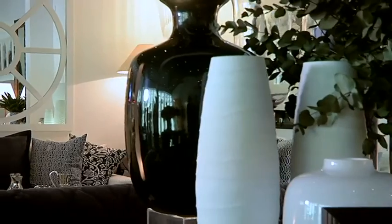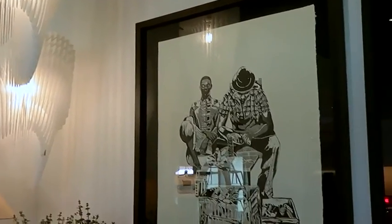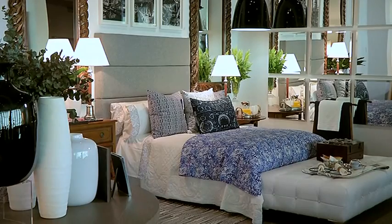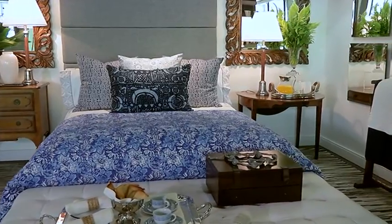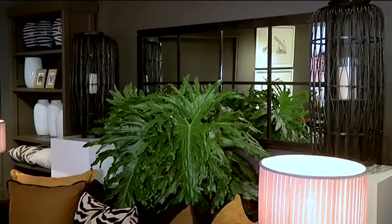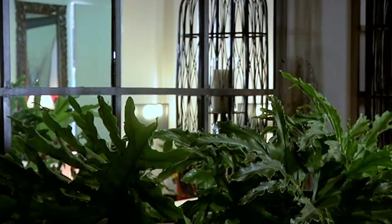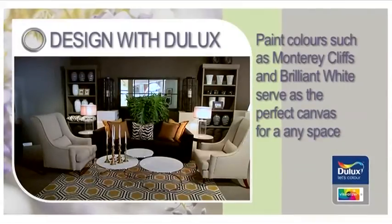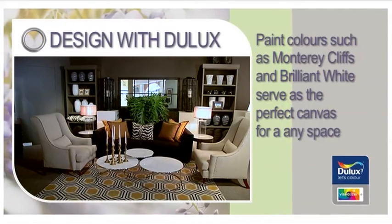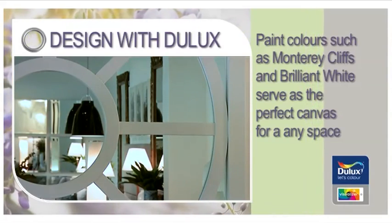If you're not sure where to begin with color, select a shade inspired by artwork or an accessory for a main wall color or accent. Consider the mood of a room — in a bedroom, do you want the feeling to be restful and soothing or dramatic and sensual? This can help you determine which palettes to work with. A dark color doesn't have to feel intense and overbearing; just by adding contrasting accessories and greenery, the space can be a cozy cocoon in your home. Paint colors such as Monterey Cliffs and Brilliant White are incredibly versatile and serve as the perfect canvas for any space.